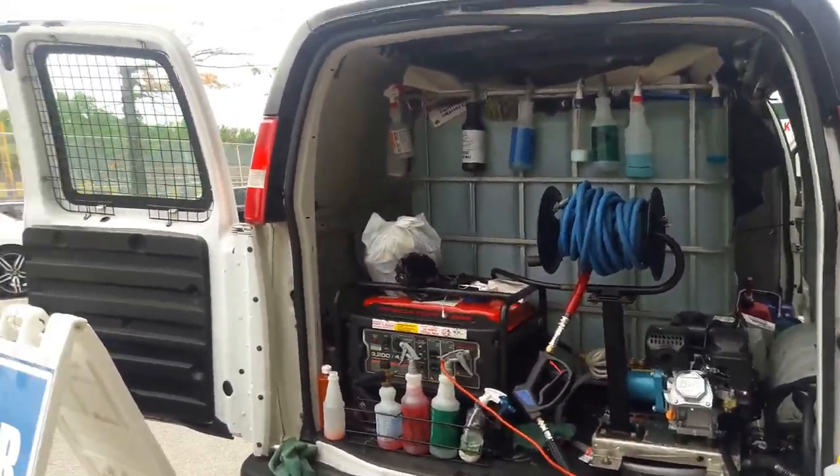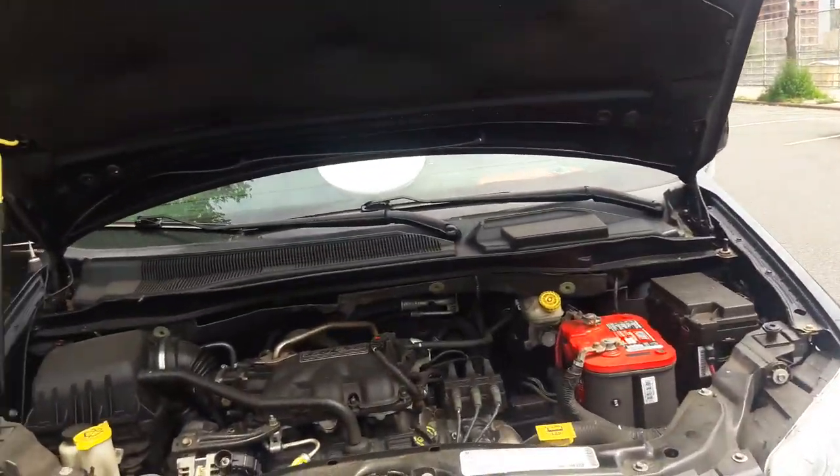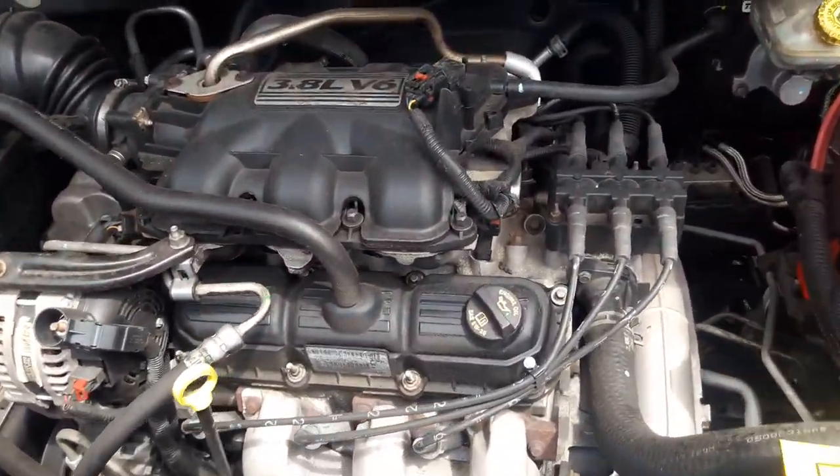Hey, what's going on, it's your boy George G. Works the auto finish, never ride dirty. Today we have a Chrysler minivan and we're going to be doing an engine detail.